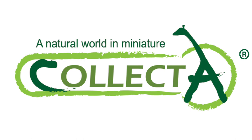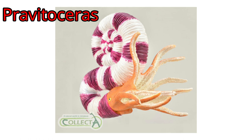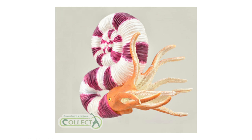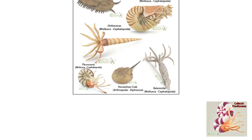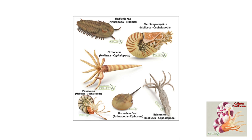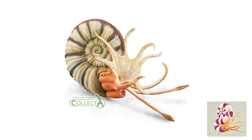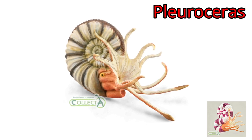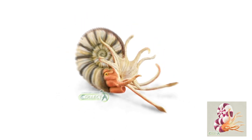The final new-for-2021 prehistoric animal model that Collector will introduce is this stunning replica of the late Cretaceous ammonite Pravitoceras. What a beautiful model it is, helping to demonstrate the huge diversity of shell shape and morphology associated with these cephalopods. In 2020, Collector added a number of invertebrate figures to their prehistoric animal model range, representing iconic creatures extremely important in the fossil record. Amongst the models introduced was a replica of Pleuroceras, an ammonite associated with lower Jurassic strata, which has a regularly coiled shell — a type very familiar to amateur fossil collectors.